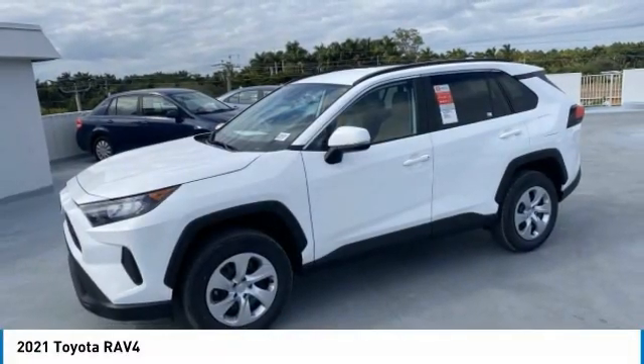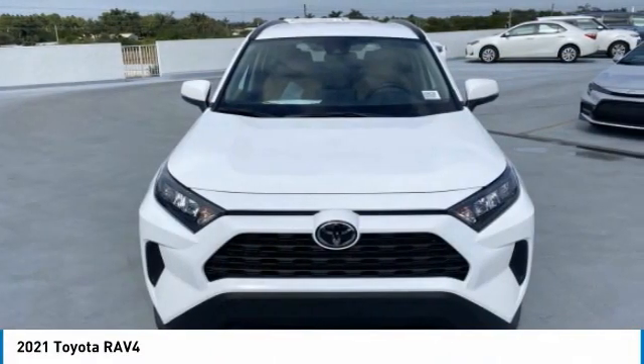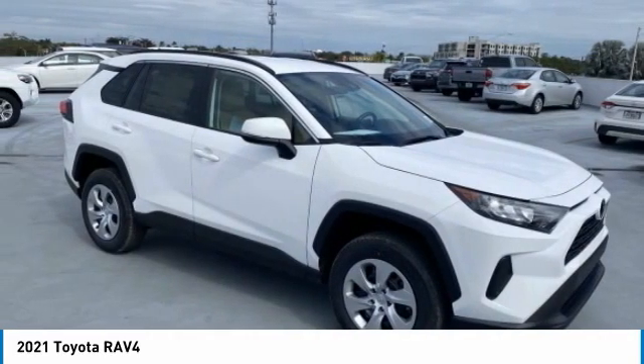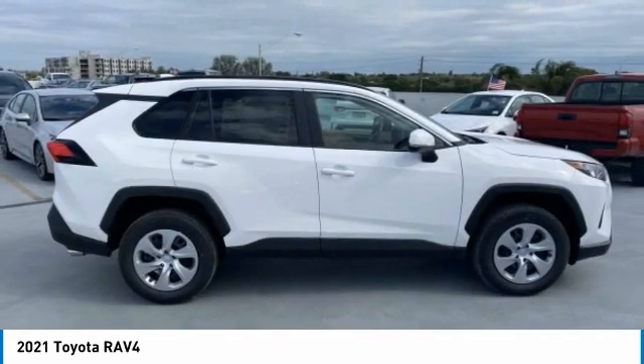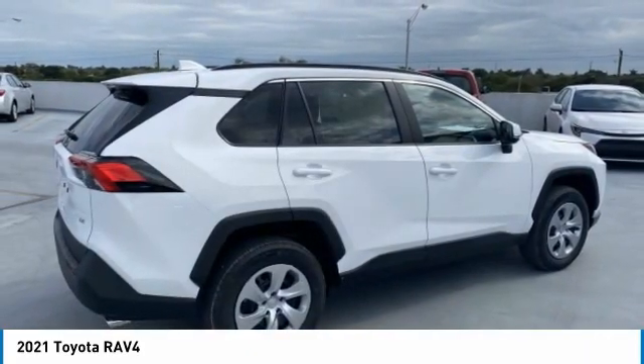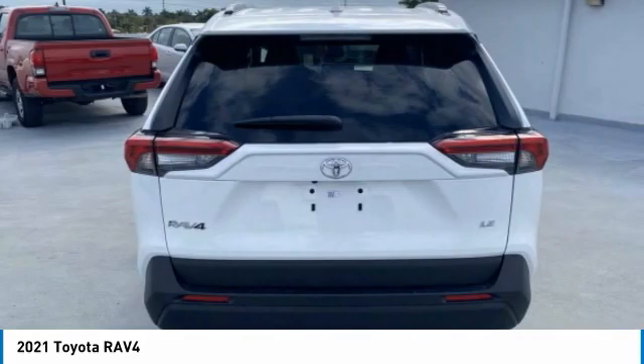Looking for the right vehicle? Check out the 2021 RAV4. The RAV4 is one of the most fuel-efficient SUVs in its class. Versatile and efficient, RAV4 mixes the comfort and drivability of a sedan with the benefits of an SUV.